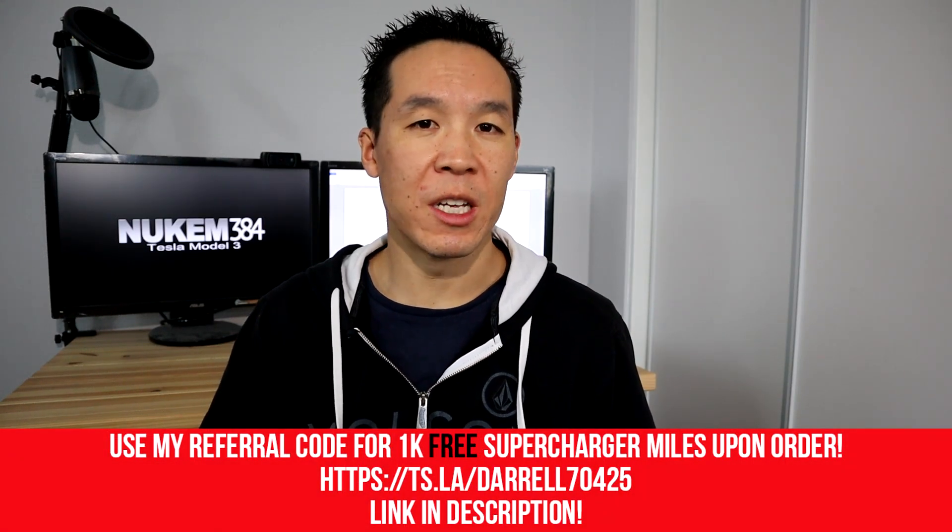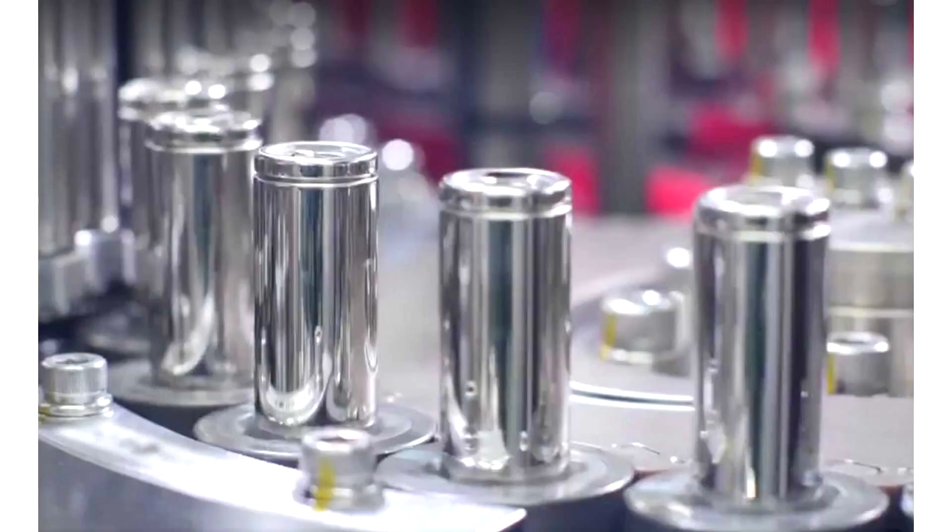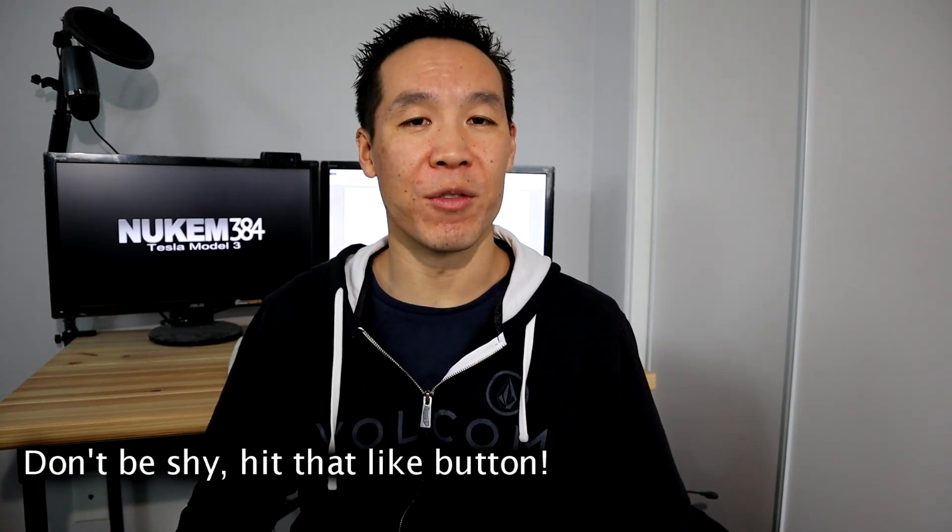When we think about EVs in general, and recharging those batteries, one of the main questions you always ask is: how long are those batteries going to last with all that recharging? Back in 2018, and still currently, the Model 3 and Model Y use the 2170 lithium-ion batteries, which are rated at 500,000 miles — a ton more mileage than I'm ever going to need, but that's what they're rated at.